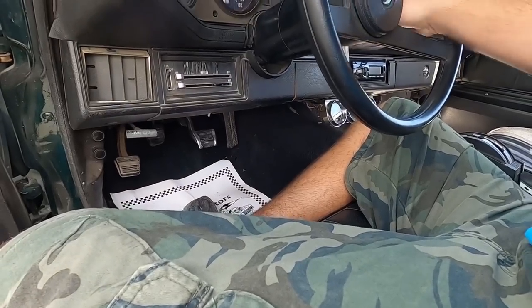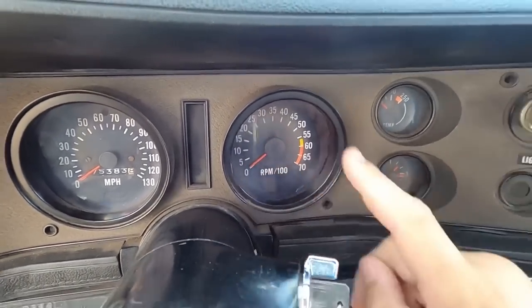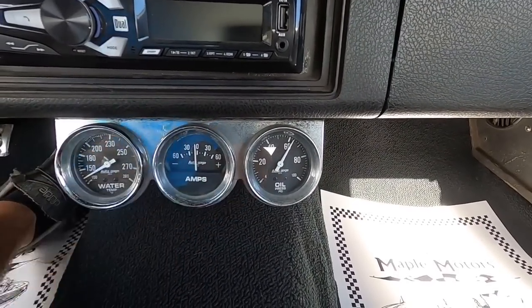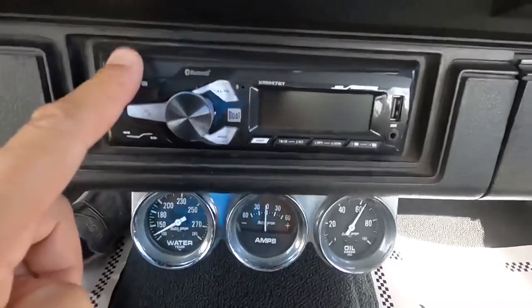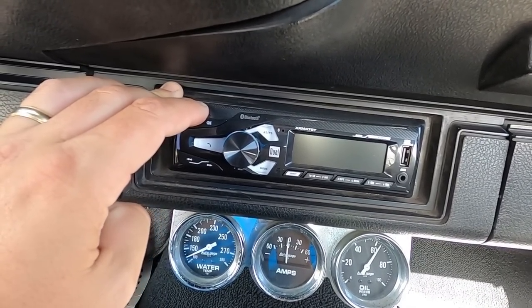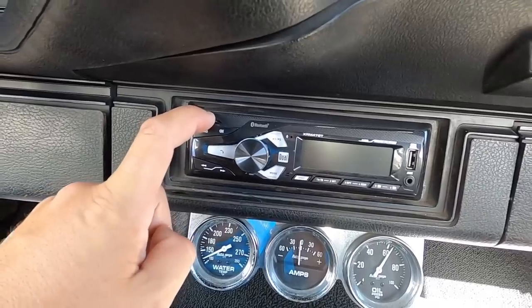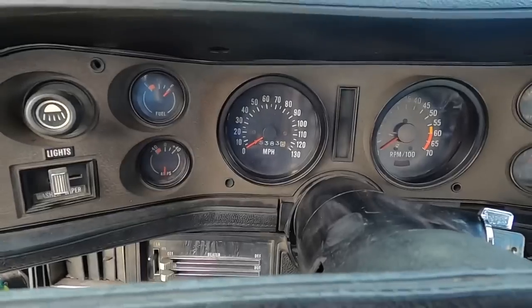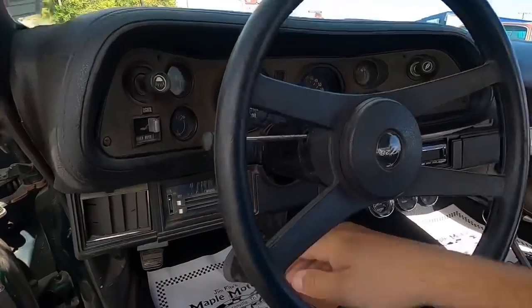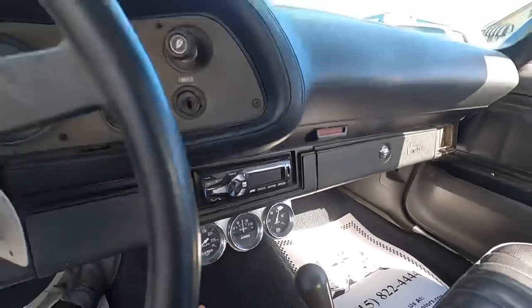You've got the aftermarket radio — should have Bluetooth on it — and aftermarket gauges below the dash in the carpet. Let's try to turn the radio on. Radio is not cutting on. It might not be hooked up right. This thing looks fairly new, but as of right now it's not doing a thing.